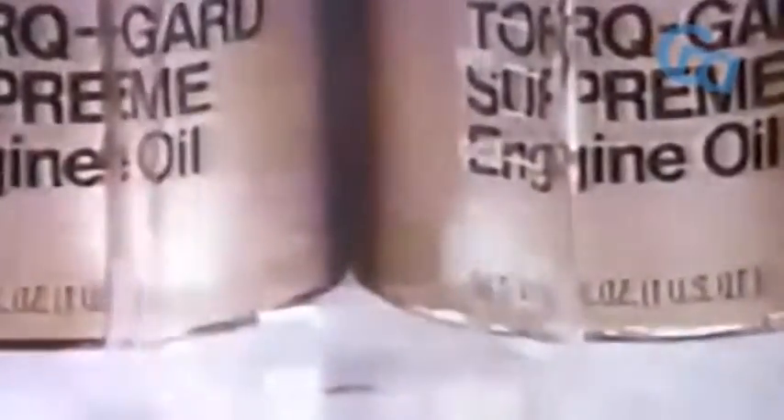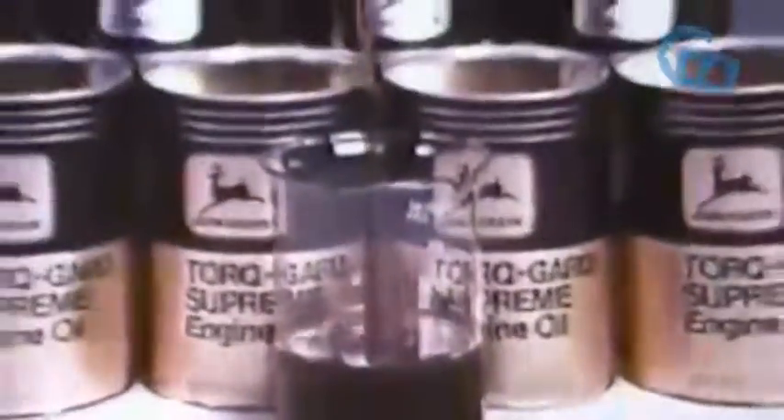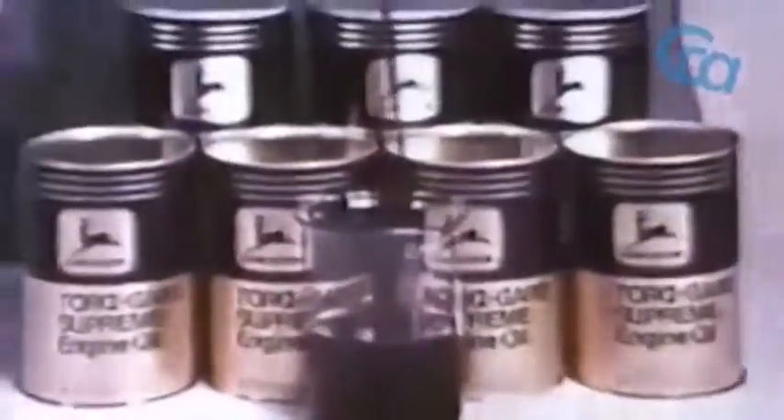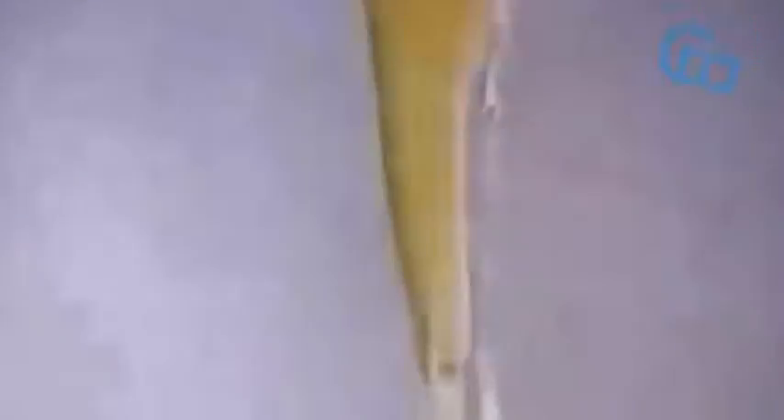Above all, buy quality. There is no such thing as cheap oil—the lower its quality, the more it costs in the long run. Oil contamination is inevitable. From the time new oil is poured in the crankcase, it immediately starts to become contaminated. The important thing is to drain the oil before it becomes saturated with contaminants and ceases to do its job.